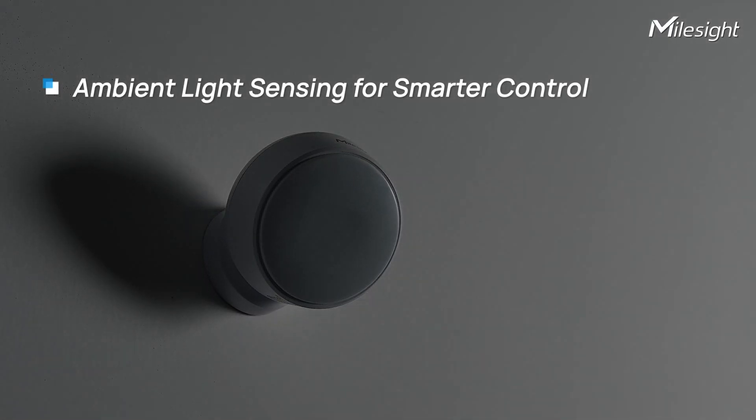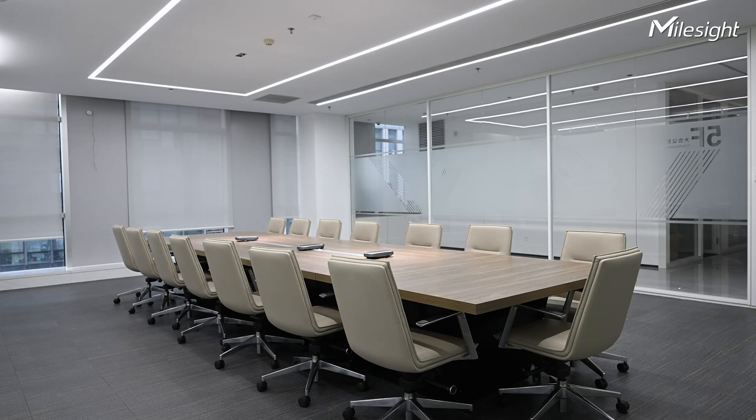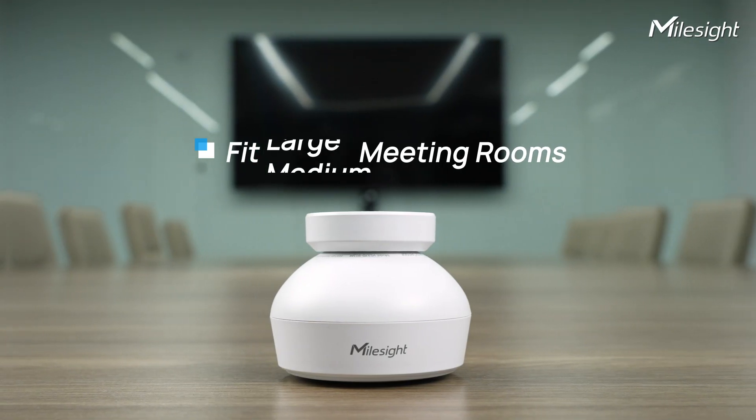The integrated light sensor adapts to ambient lighting, enabling intelligent control over connected lighting systems — ideal for various spaces, from compact interview rooms to large meeting rooms.